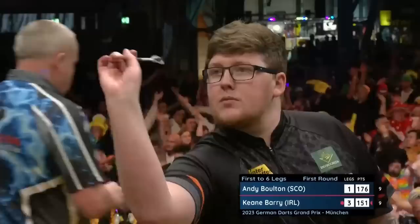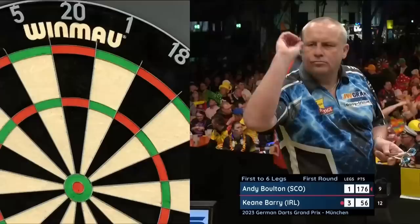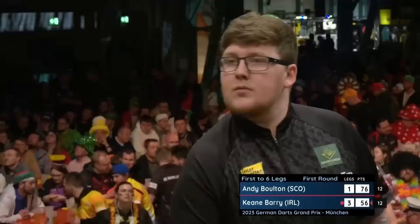Despite that good visit from Andy Bolton, Keane Barry is the one bossing this leg and he's going to get a couple of darts to win it, you would think — for a 4-1 lead, and it looks a commanding one. There's nothing in it in the averages — they're both averaging 94-95 — and yet Keane Barry is the one taking care of business. Will that continue?